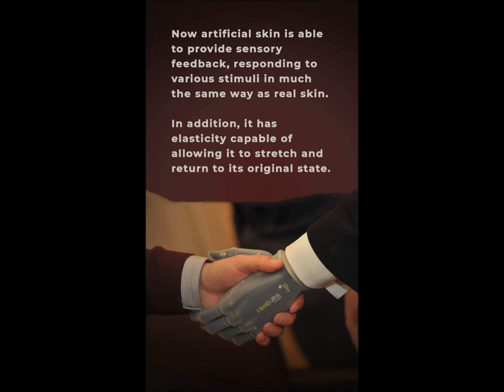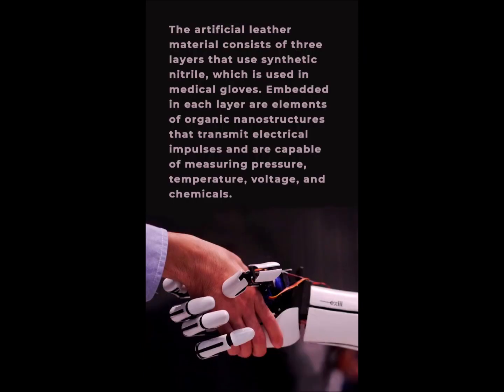In addition, it has elasticity capable of allowing it to stretch and return to its original state. The artificial skin material consists of three layers that use synthetic nitrile, which is used in medical gloves.